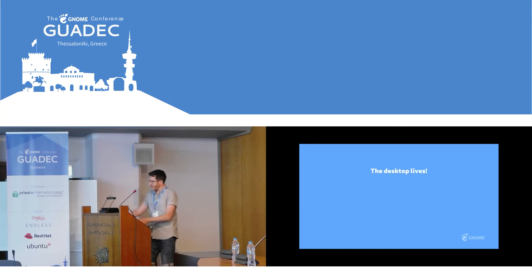First point: the desktop lives. This thing with a landscape display, a keyboard, and a mouse — people keep saying it's going to go away, and then it doesn't go away. So this thing is around, and I think it matters. It's important.